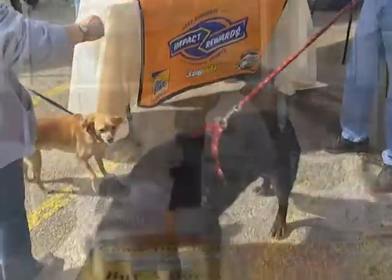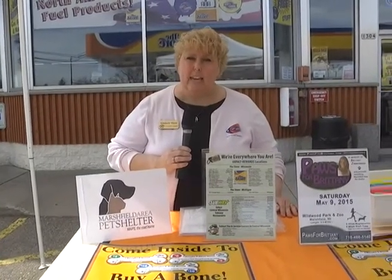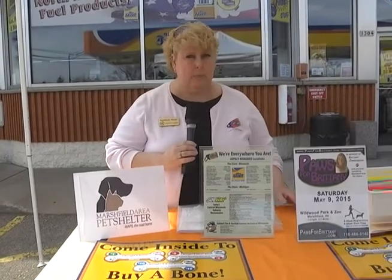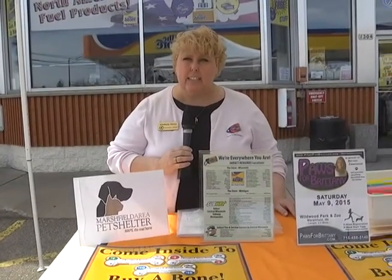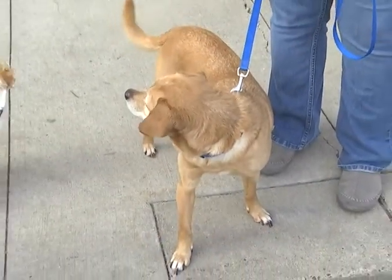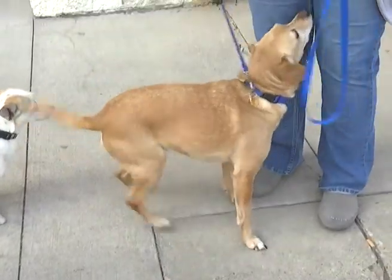I'm Kimberly Meyer and I am one of the marketing coordinators with Team Sherrill Companies. One of our divisions is the store convenience stores, along with our Subway location here in Marshfield. Today we are promoting the Buy a Bone campaign, and we have $1, $5, and $10 bones that are available for purchase.